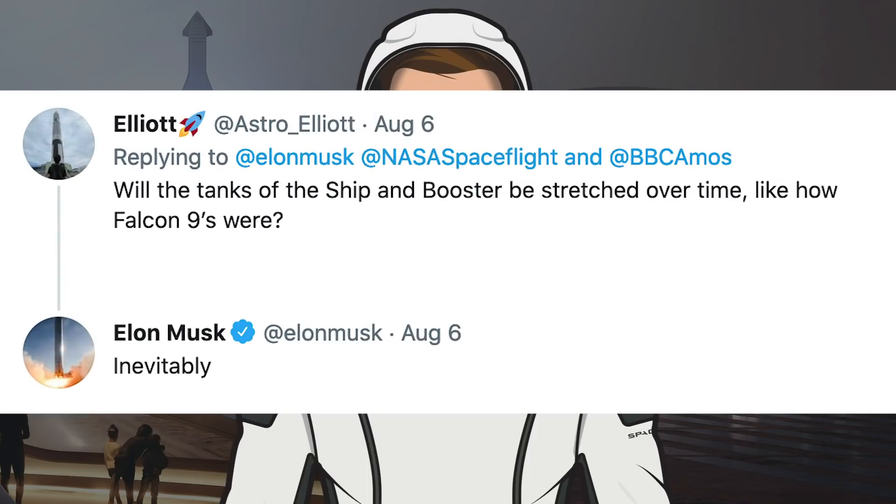Musk was asked on Twitter, will the tanks of the ship and booster be stretched over time like how Falcon 9's were. He responded and said, inevitably.